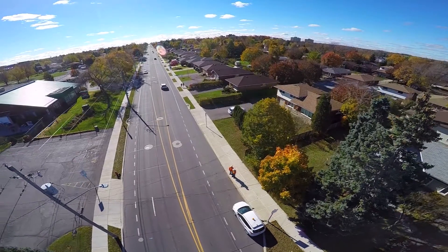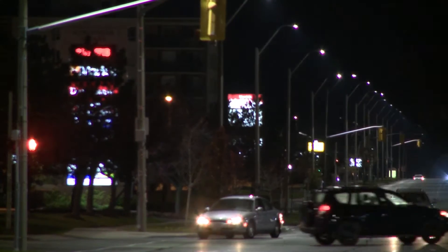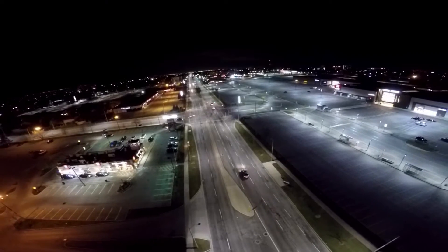What we're doing with this project is moving from a baseline of around 6.8 megawatts with our existing system to just over 5 megawatts once we've completed the LED conversion. Street lighting represents approximately 20% of Hamilton's overall electricity bill.